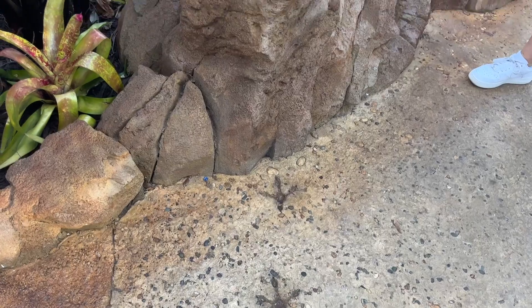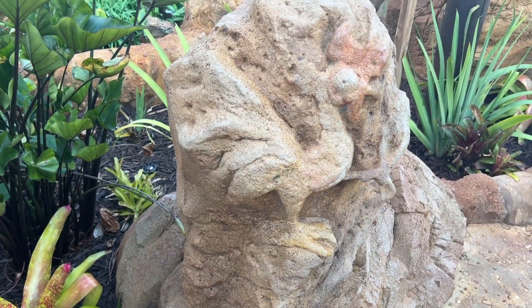See if you can discover a few Easter egg references. Some guests might notice characters carved in the rock formations like Heihei and a few others.